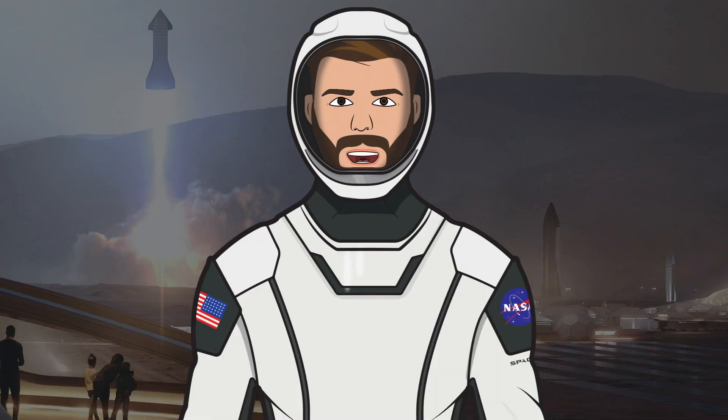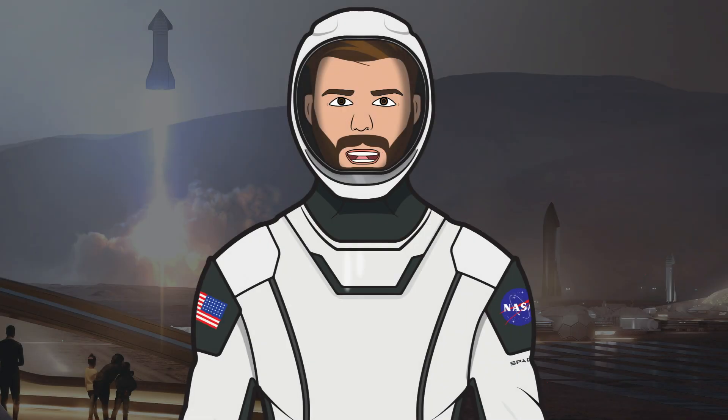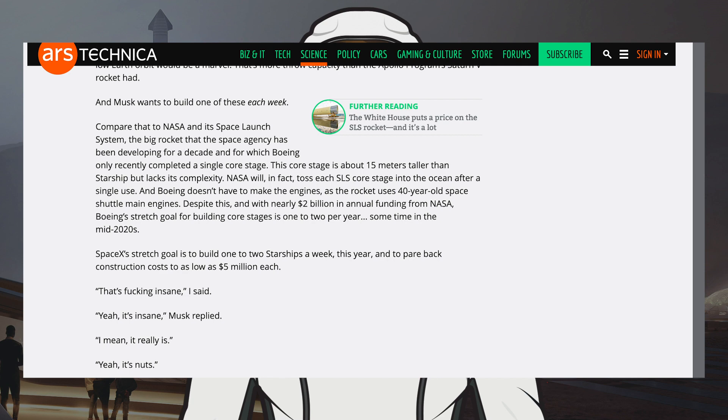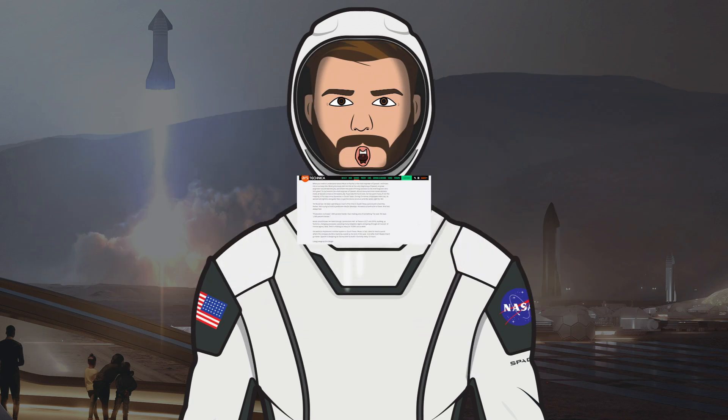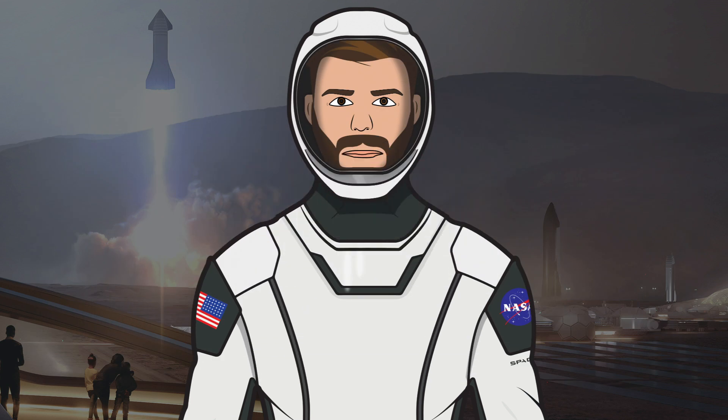Finally, let's look at what is happening with SN3. SpaceX are expecting to be able to build these Starships quicker and quicker. Eric Berger from Ars Technica recently spoke to Elon Musk, in which Musk said that the quicker they can build the rockets, the quicker they can iterate. Musk's goal is to build one to two Starships per week this year, and SpaceX is designing its factory to build a Starship every 72 hours.